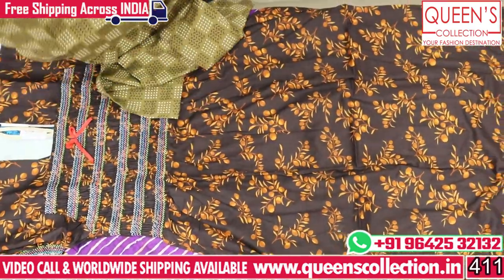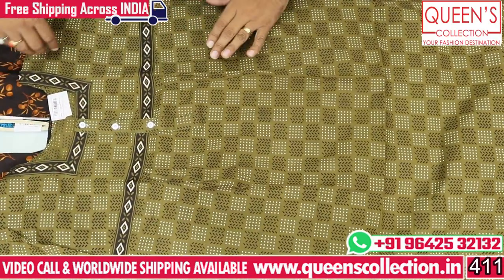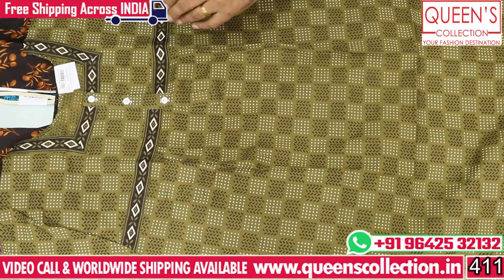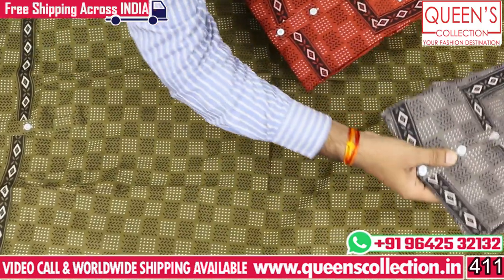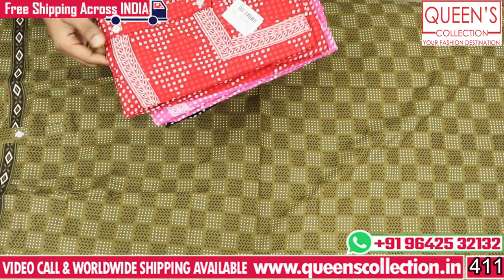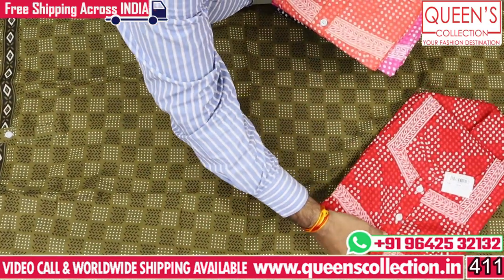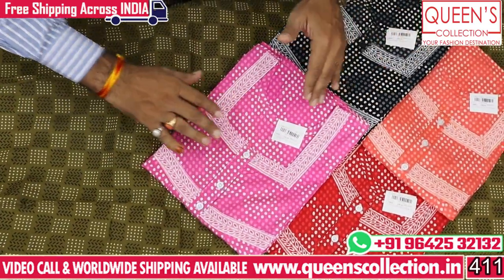Now we will see the next print. We have a very lovely print with very good varieties. There are bold collections available. There are two same combinations available in the same print. The range is 350. There are prints and colors.